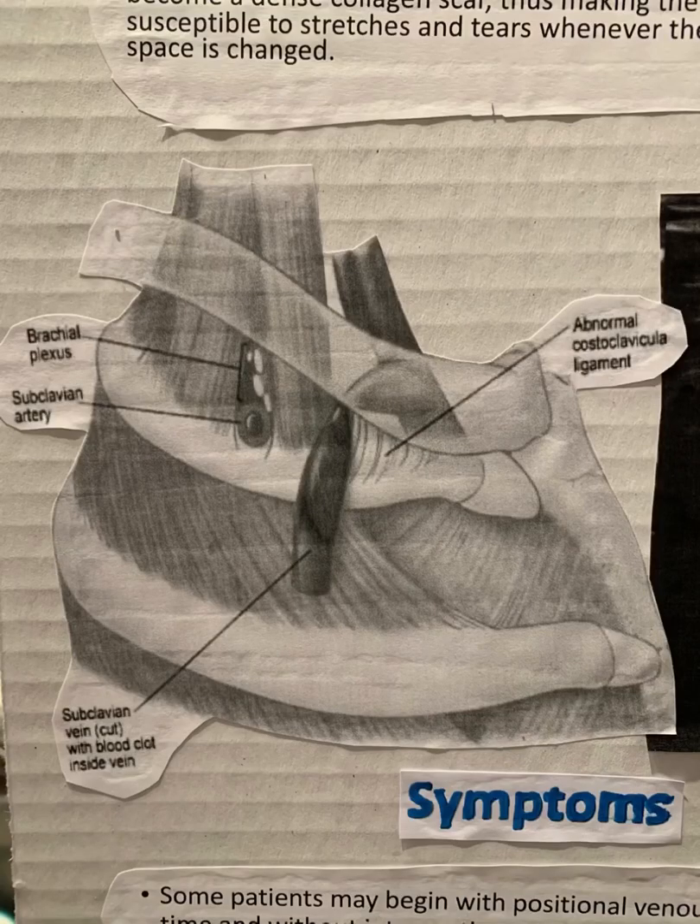Injury to the area can cause the loose connective tissue around the vein to become dense collagen scar, thus making the vein less mobile and leaving it susceptible to stretches and tears whenever the diameter of the costoclavicular space is changed.